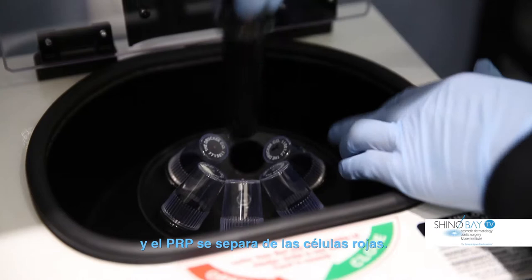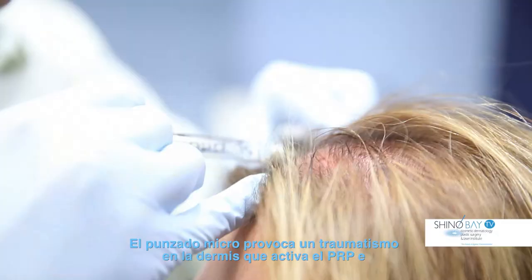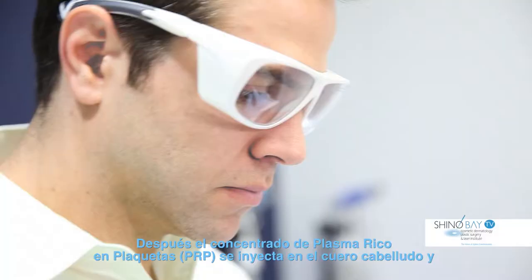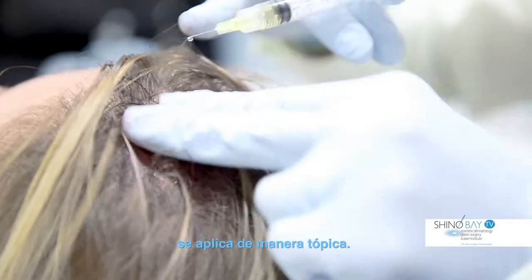Next, local anesthetic is injected into the scalp and a special microneedling device is passed over the areas to be treated. The microneedling causes trauma to the dermis which activates the PRP and induces other healing and growth repair cells into action. The highly concentrated platelet-rich plasma is then injected into the scalp and applied topically.